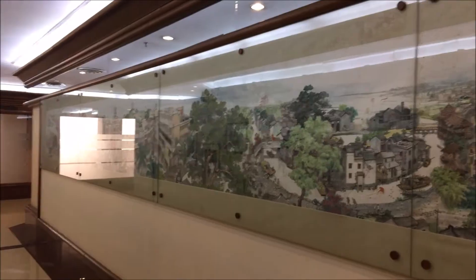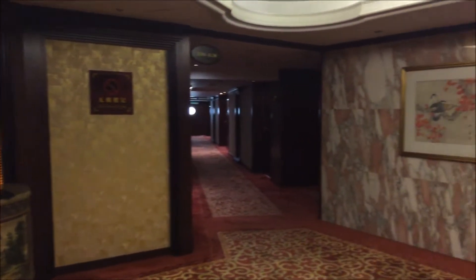If you come here, check out this beautiful mural on the second floor of Zhongshan — it's gorgeous. Off the elevator there's a dark but very warm foyer.